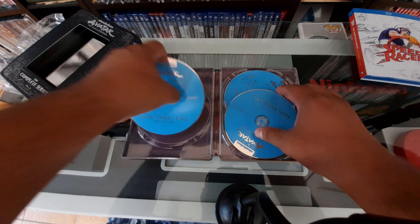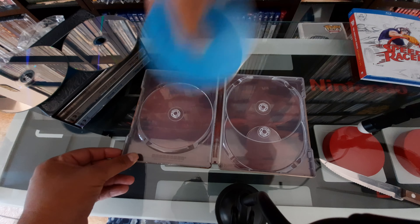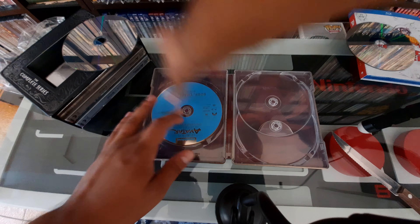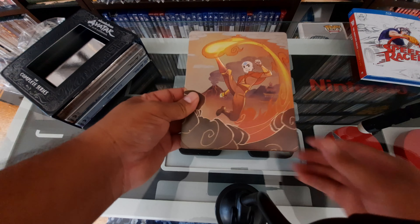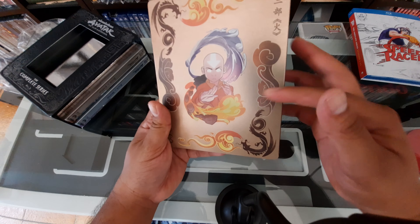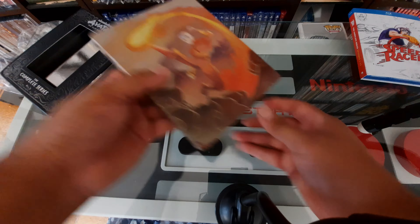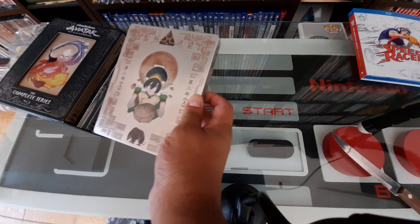Let me flip it open. On the inside we have discs seven, eight, and nine with a little bit of artwork — you can see it's the Fire Nation. There's a lot of reflection on camera but there's some great art in there. Let's put this back in very carefully. I like the material — it's a metallic color with the steelbook colors coming through, kind of a matte finish with some glossy, like a sand-gloss.